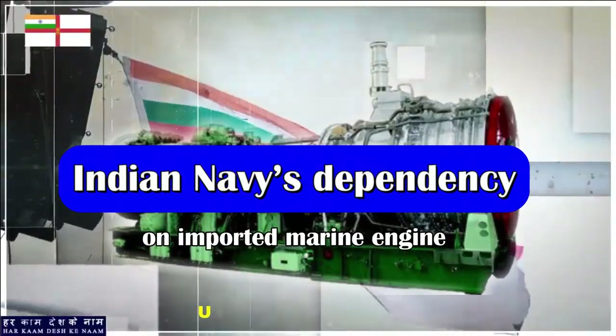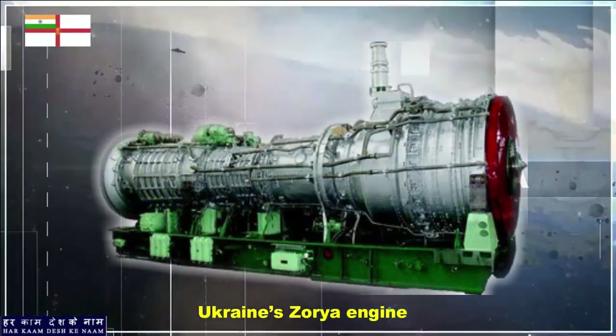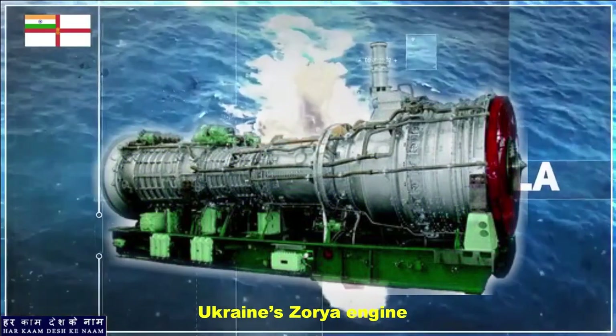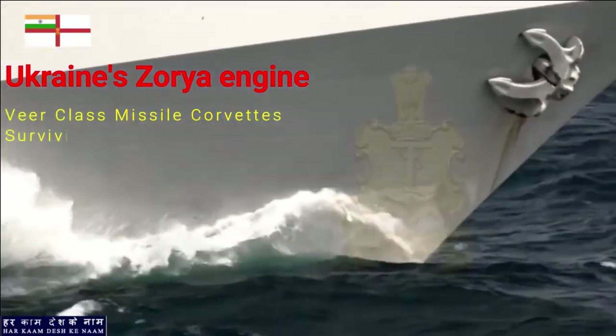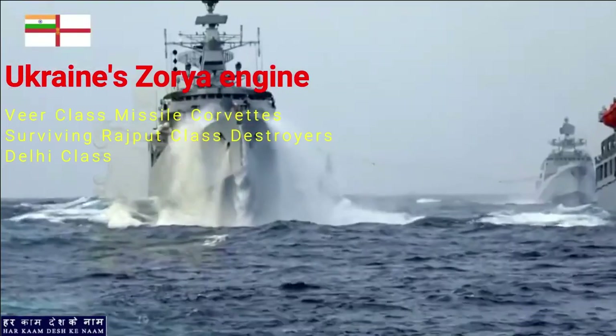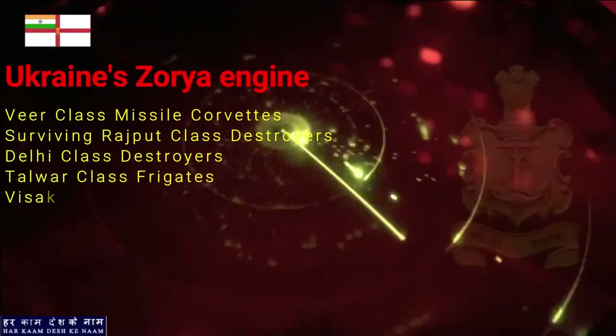Currently, most of the Indian Navy's warships use the marine gas turbine engine from Ukraine's Zorya as their primary source of propulsion. These warships include Veer-class missile corvettes, surviving Rajput-class destroyers, Delhi-class destroyers, Talwar-class frigates, and the newly commissioned Vishakhapatnam-class destroyers.